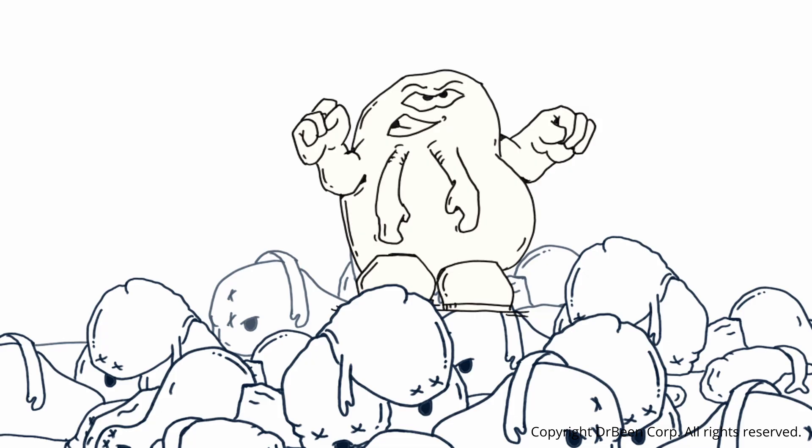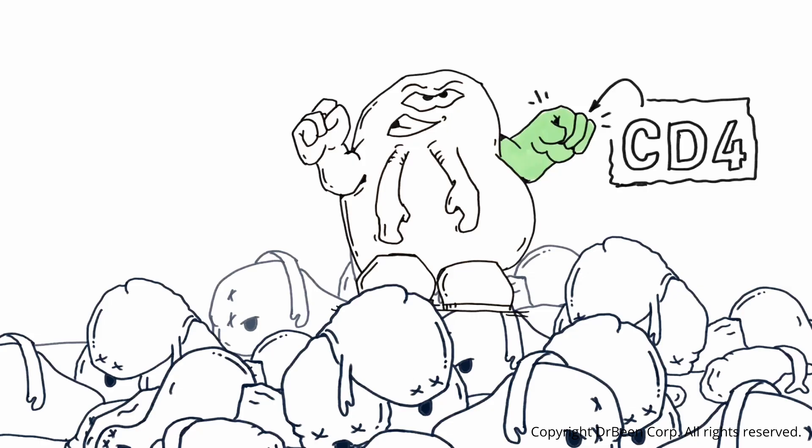Here is a mature CD4 positive helper T-cell that has successfully completed training in the thymus and has emerged — standing on so many of its colleagues that have died. It now expresses the CD4 molecule on its surface, making it a single positive cell, along with a co-stimulatory molecule such as CD28. Once activated in the body by an antigen-presenting cell, this helper T-cell will coordinate other immune cells — such as B-cells, macrophages, and cytotoxic T-cells — to mount an effective defense.